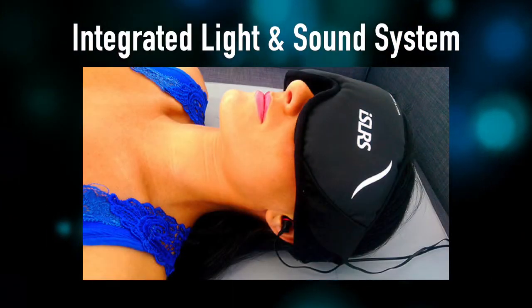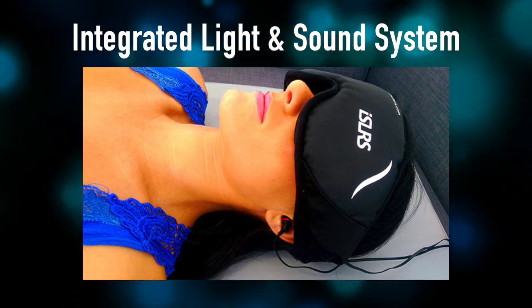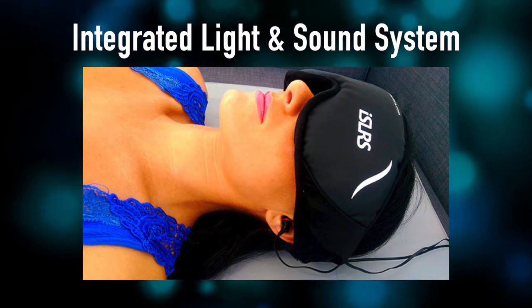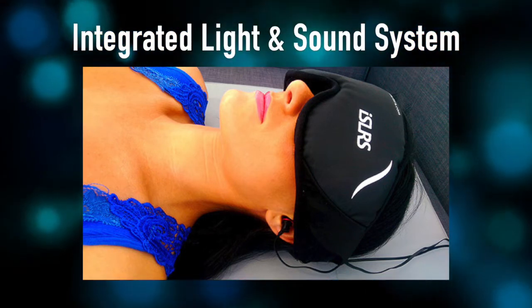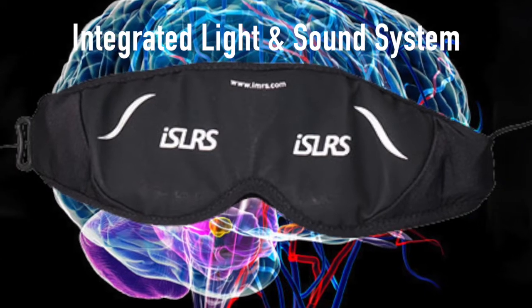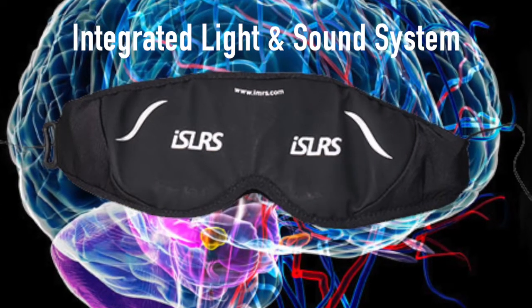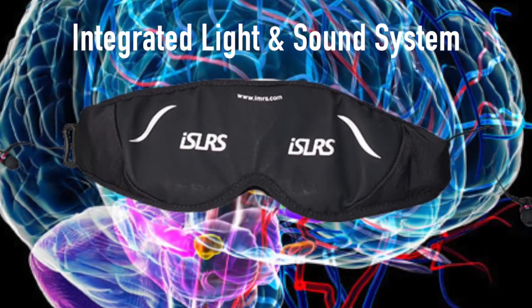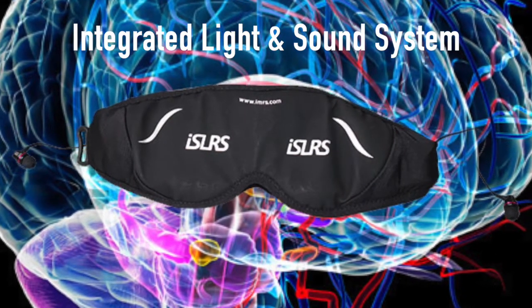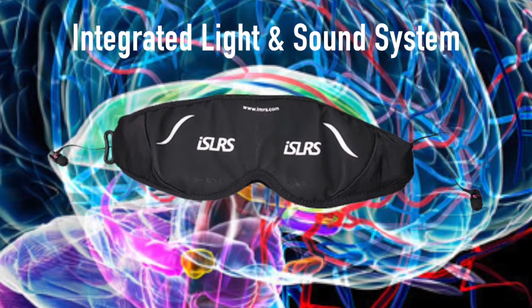Reason number ten is the IMRS also has an integrated light and sound system. This is a brain entrainment system where the frequencies used are in alignment with the frequencies in the mat, so you get a synergy. It helps to synchronize both hemispheres of the brain, which helps you to feel more balanced and peaceful, and it improves creativity and intelligence too. We had a customer that improved their Lumosity score using it, because you're using your whole brain more so than just one side.